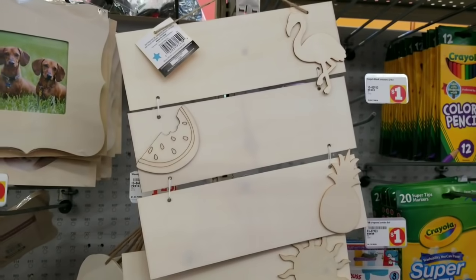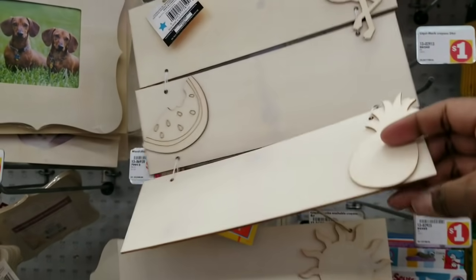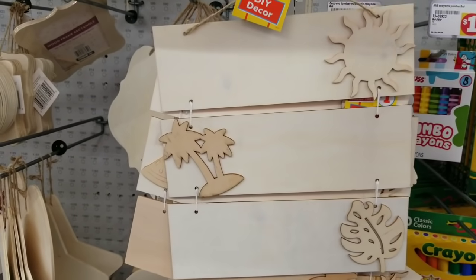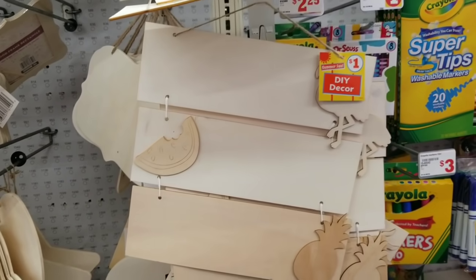They also had three-piece hanging sections with wood planks in a summer theme — one had flamingos, watermelons, and pineapple, and the other had sun, island, and leaves. Perfect for the summer and a great deal at only $1 a piece.